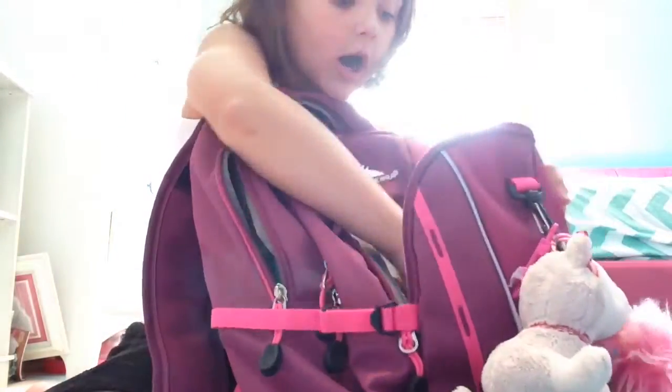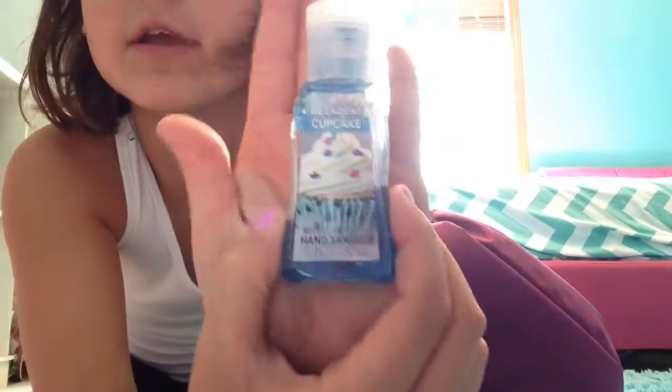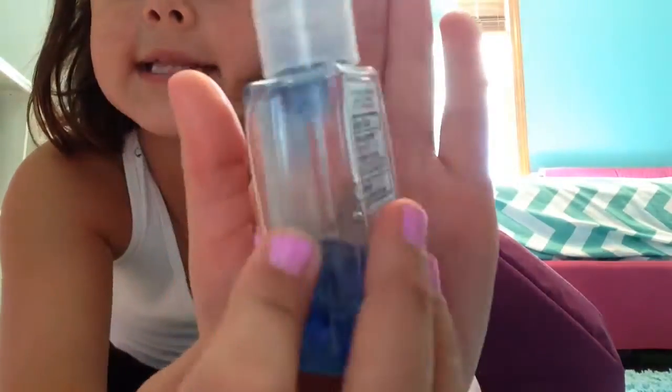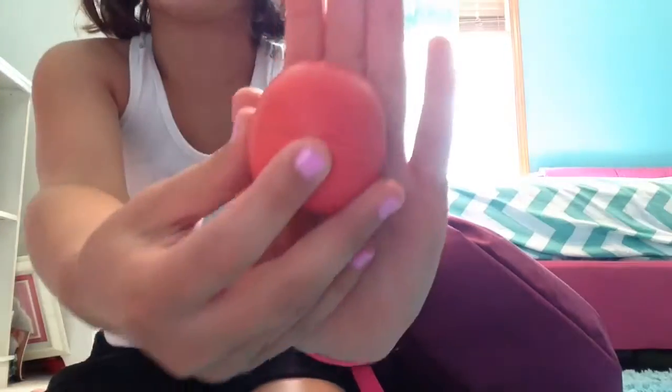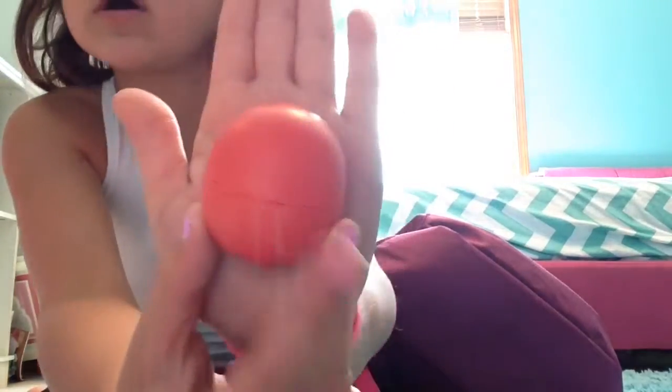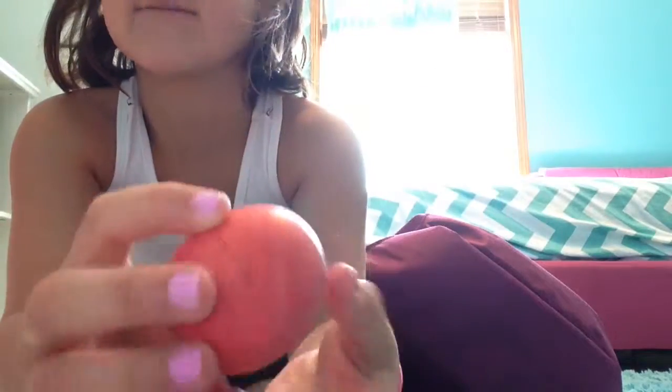So first off you have this nice scented cupcake hand sanitizer. Every girl brings hand sanitizer to school. And then I have this EOS because every girl I feel like brings chapstick to school. So I have this EOS I'm bringing to school.